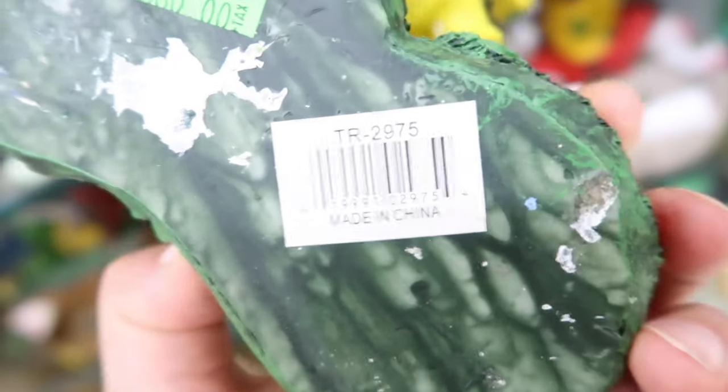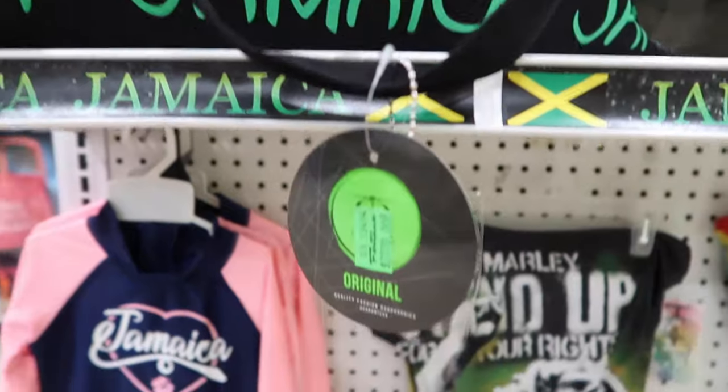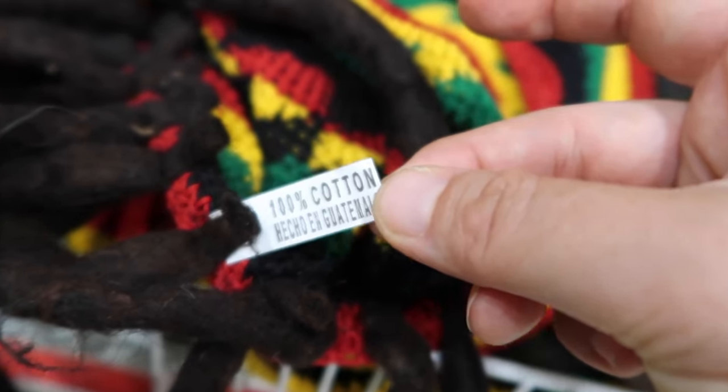It would have been wonderful if at least some of these items were made in Jamaica. But they're not. Most of them are imported either from China or from India. You can search for authentic Jamaican souvenirs and gifts by just looking for a tag that shows where the product is made. You will see that most tags say made in China or elsewhere, like made in Guatemala.